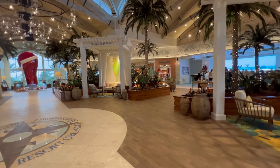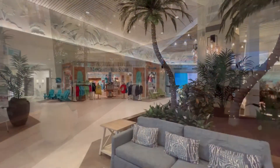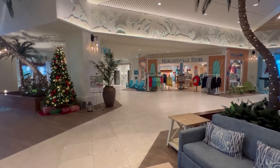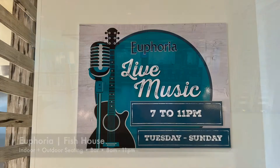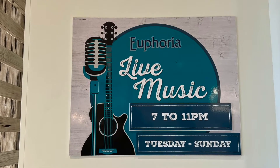On the right-hand side is the front desk — that's where you would check in or out. Right next to the front desk, you have the Margaritaville store, kind of like a little gift shop. Straight down, right by that giant flip-flop, you have Euphoria, which is one of three restaurants located on property.